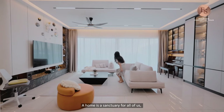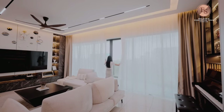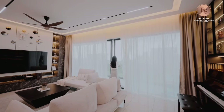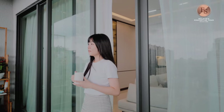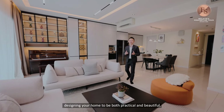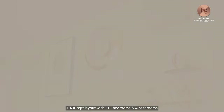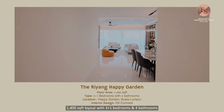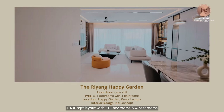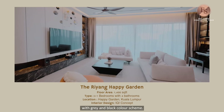A home is a sanctuary for all of us — it is where we spend most of our time. It is beneficial when designing your home to be both practical and beautiful. This is a 1,400 square feet layout with 3 plus 1 bedrooms and 4 bathrooms. The overall design concept here is a modern contemporary look with a grey and black colour scheme.